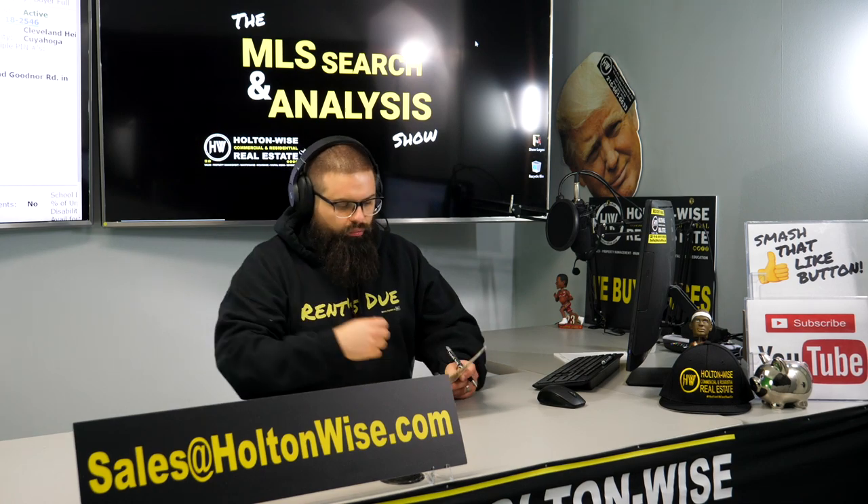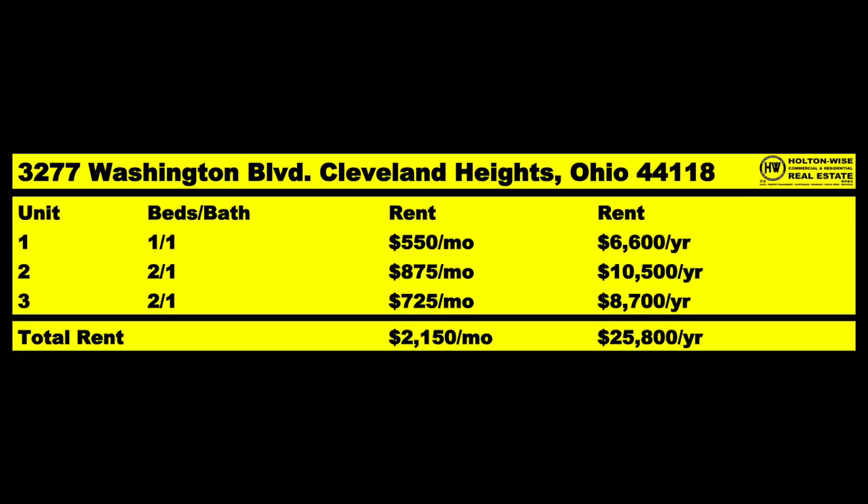Let's go over the rent roll quickly. Unit number one — that's the third floor unit — $550 a month, one bed, one bath. Unit two is a huge unit, two bed, one bath, 1,300 square feet, bringing in $875 a month. And the third unit, also a 1,300 square foot two bed, one bath, bringing in $725 a month. Total rent coming in: $2,150 a month, or $25,800 a year.